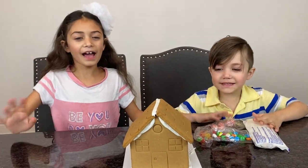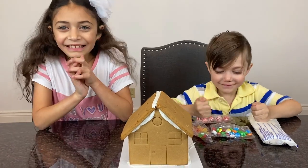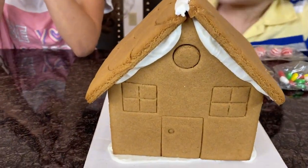Hi guys! Today we are making a gingerbread house.